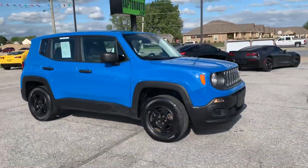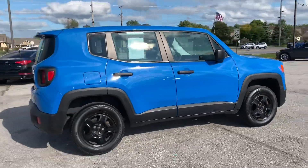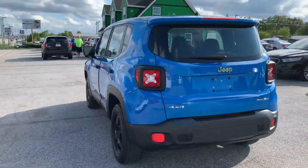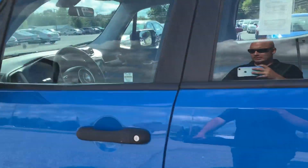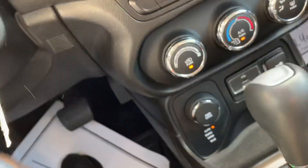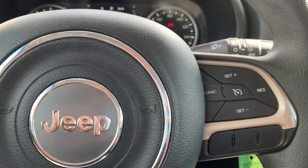Out here at Raptor Automotive, we've got a 2015 Jeep Renegade — this one's a Sport model, four-wheel drive, that nice blue color. Going inside, we've got keyless entry, power windows, locks and mirrors, cloth interior. This one's got super low 31,000 miles on it, and cruise control.